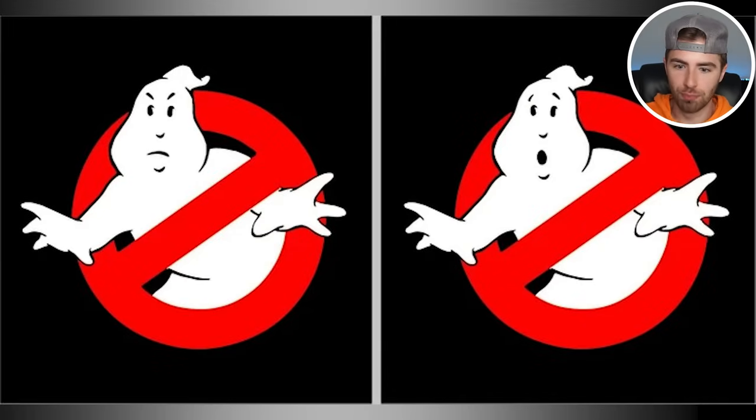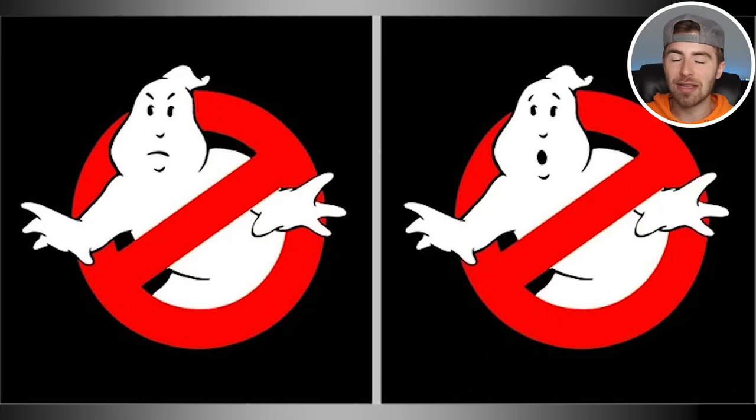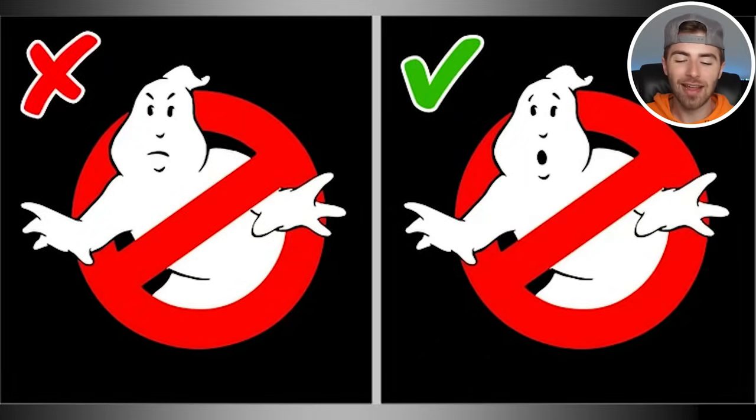We got the Ghostbusters, but which Ghostbusters is correct — the one on the left or the one on the right? Comment left if you think it's the left one, comment right if you think it's the right one. If you commented left, that means you're wrong. If you commented right, well done — it is the right one. The mouth needs to be open because we want to be scared.